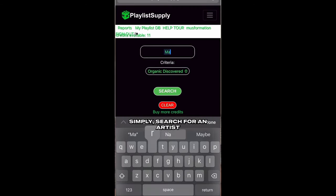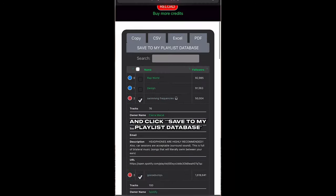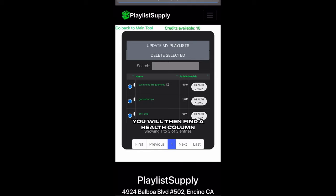To use this, simply search for an artist that is similar to you, preferably with about 30 to 100,000 monthly listeners, and enter them in here. Select the playlist you want to check and click save to my playlist database. You will then find a health column along with a health check button.